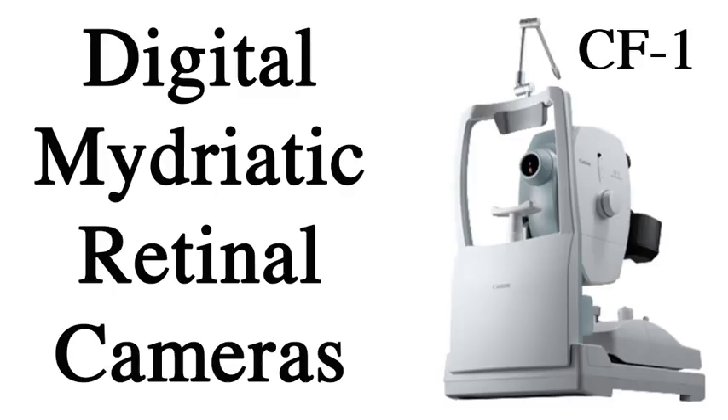Precise pan and tilt movements allow the operator to easily achieve views of the retina while reducing the need for patients to change their gaze.